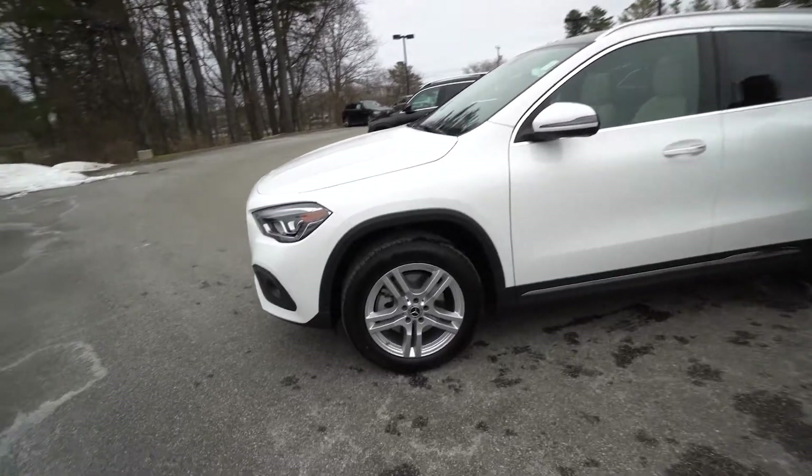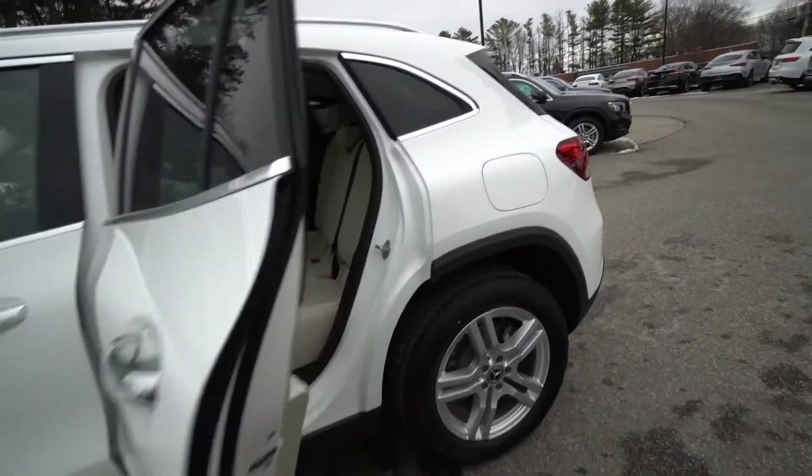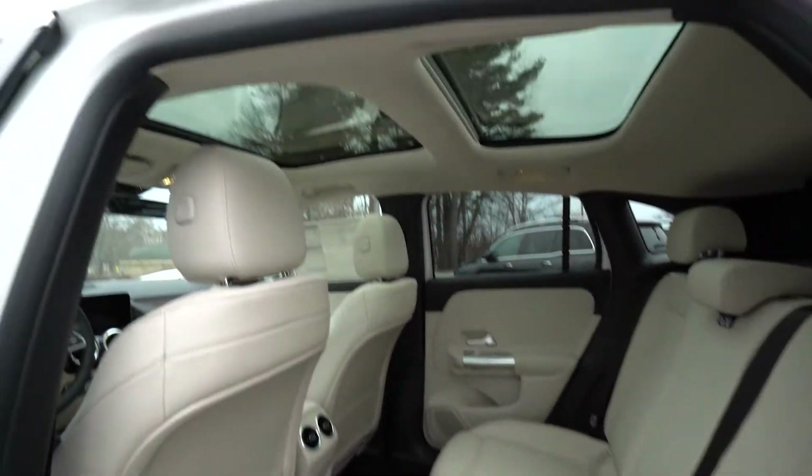I wanted to start, believe it or not, with the back seat. There's plenty of room back here, plenty of headroom for your guests. You're not going to feel confined. They have their own vents and storage areas.